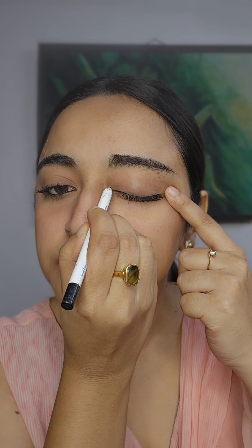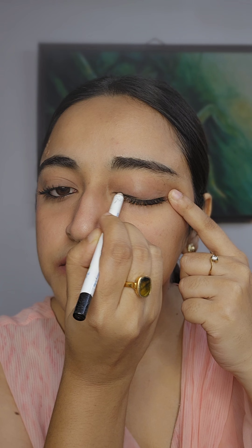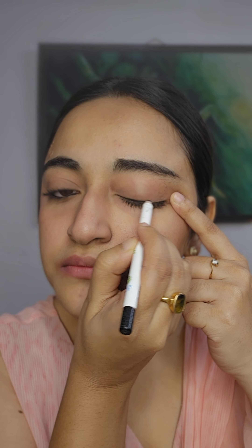I am going to use my waterline. I am going to use my eyeliner.